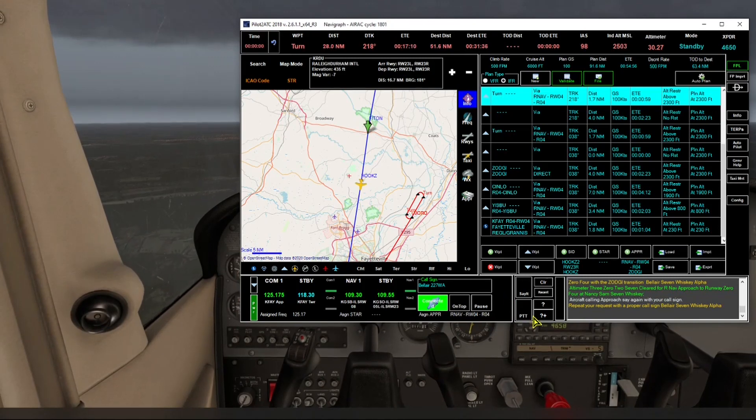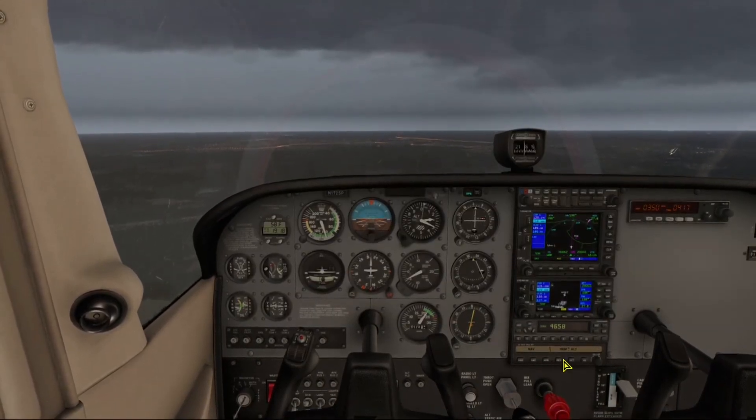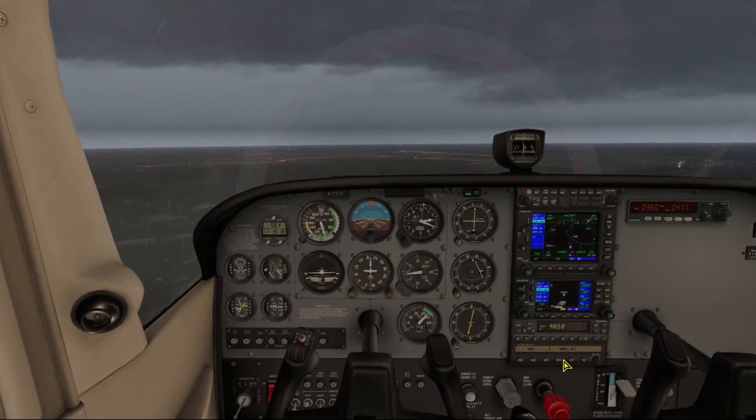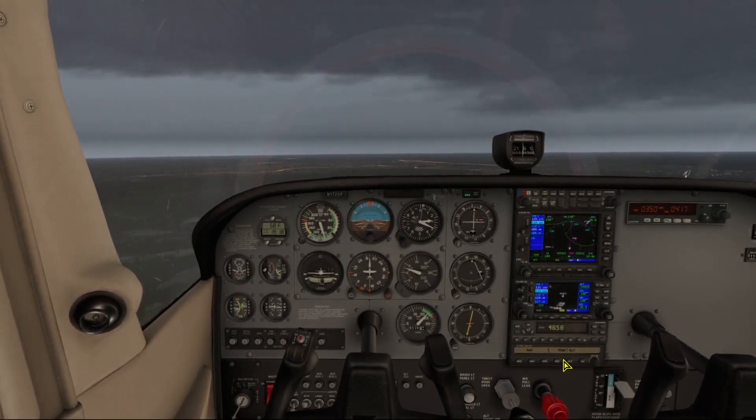Aircraft calling approach, say again with your call sign. We respond: altimeter 3027, cleared for RNAV approach to Runway 04, from Belair 7 Whiskey Alpha. So we've been cleared for the approach and we've reached our descent altitude of 2300 feet. We're leveling off and powering back up.